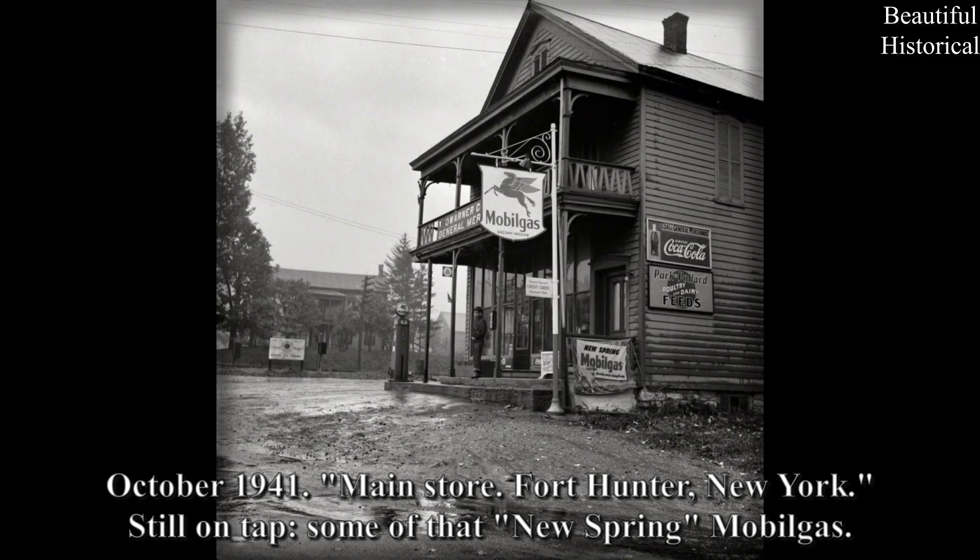October 1941: Main store, Fort Hunter, New York. Still on tap — some of that new spring mobile gas.